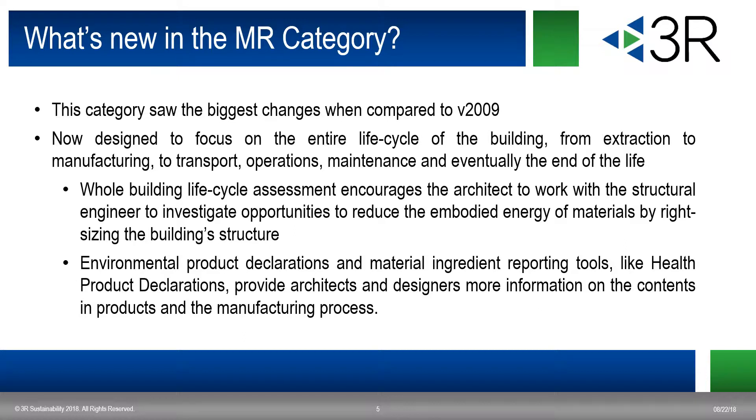So what's new in the MR category? This is one of the biggest changes in version 4 versus version 3. We now look at the credits holistically, and they're designed to focus on the life cycle of the building — from extraction and manufacturing to transportation, operations, maintenance, and eventually the end life of the building. They're looking at the whole building life cycle assessment, encouraging designers to figure out what kind of materials will reduce the embodied energy, and by right-sizing the building structure. Environmental product declarations, EPDs, and material ingredient reporting tools like health product declarations, HPDs, are also a huge component of this.